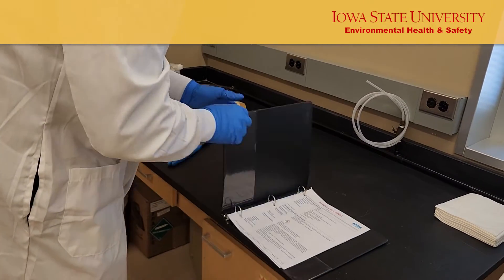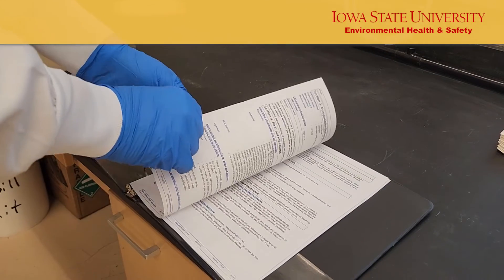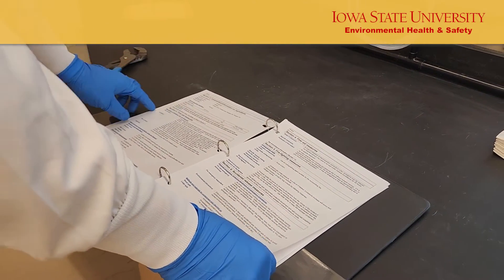Familiarize yourself with the safety data sheets for the gas prior to storing and handling. Make sure you understand the hazards as well as the chemical and physical properties of the material.